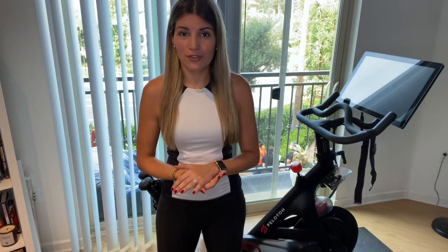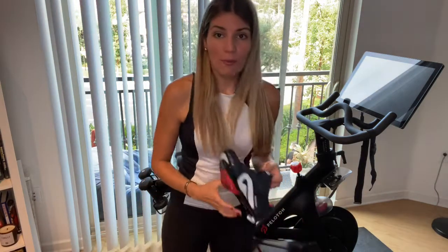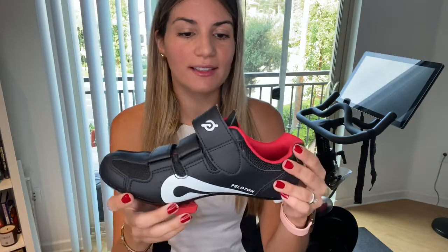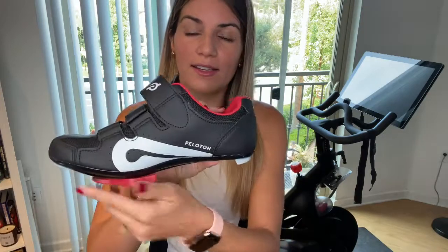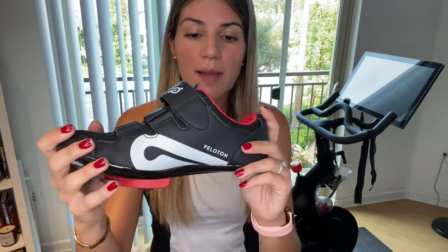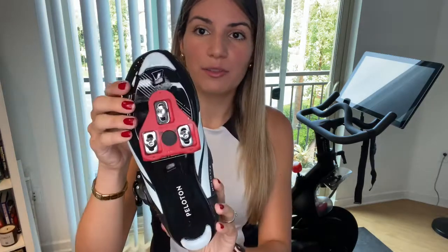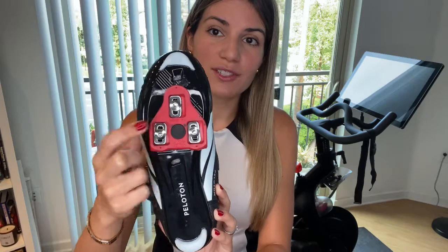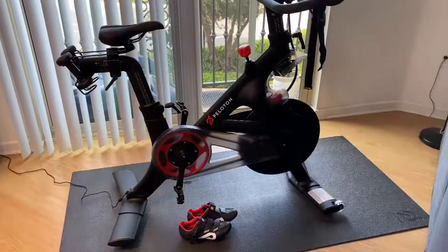The Peloton also comes with a pair of shoes — you can choose your size. These are Peloton shoes with the right clickers. You can use any cycling shoes in case you already have them. I decided to purchase mine from Peloton; they come with the logo on the side and on the interior as well. I'm a size 37 and they fit perfectly. If you already have cycling shoes, you can just buy a different set of clickers to adjust them to the Peloton.